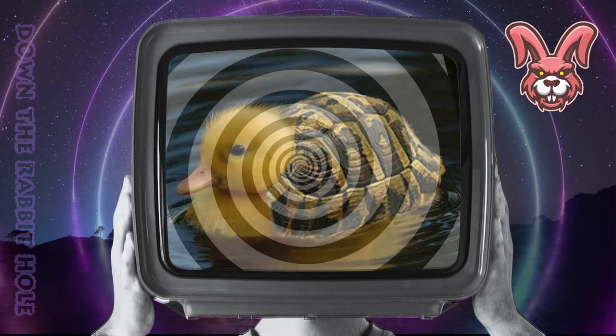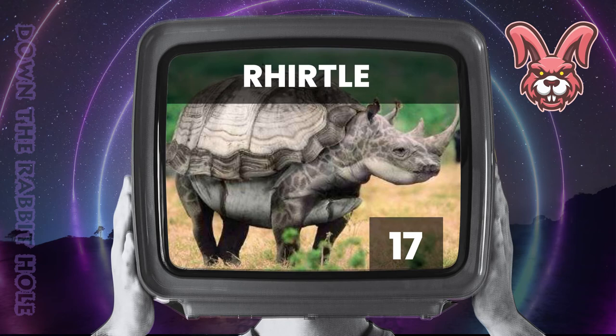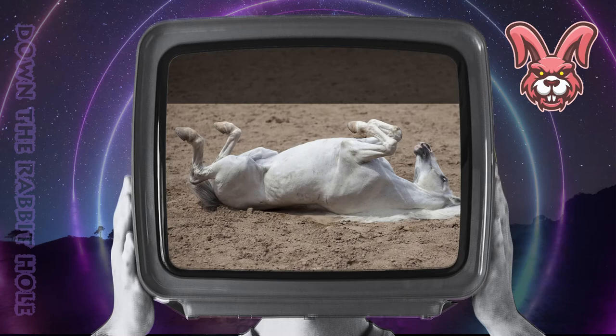Next up we have the rhino, crossed with a turtle. And at number 17, we have the phenomenal rhino. Next up we have the shark, crossed with a horse. And at number 16, we have the astonishing shores.